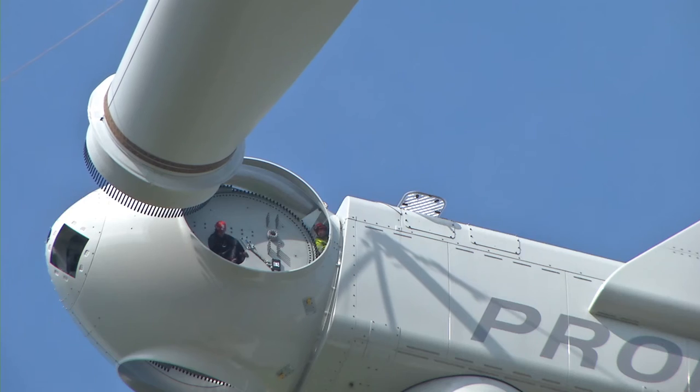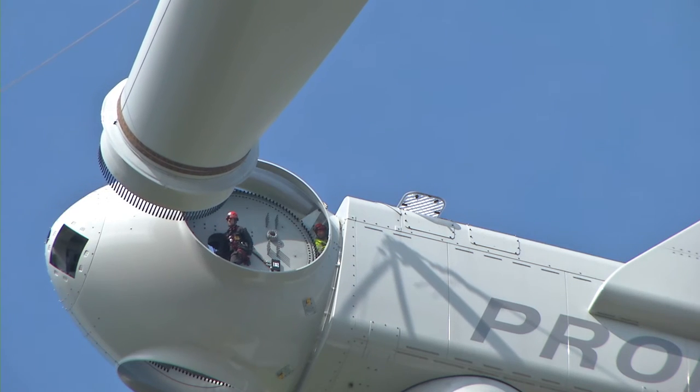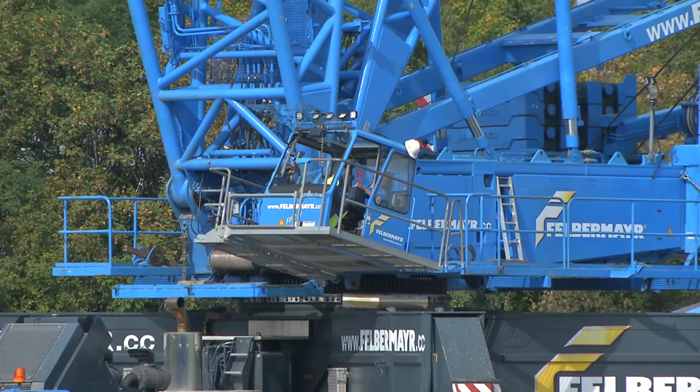Depending on the prevailing weather conditions, a normal wind turbine can be erected in two to three days.